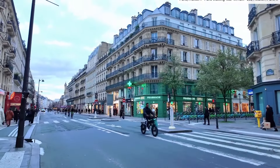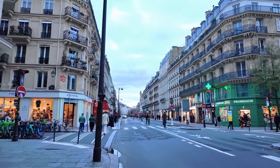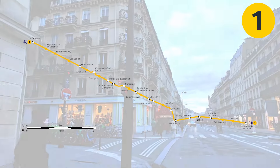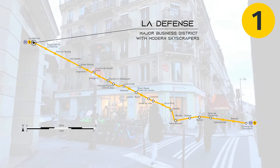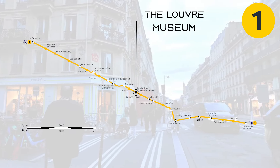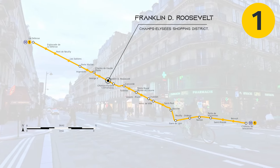Most of the places that you would visit can be reached on just 4 lines, so get to know these and you will be navigating the system like a pro. Line 1 goes from east to west across Paris with easy access to La Défense, which is a major business district with modern skyscrapers, the Louvre, and Franklin D. Roosevelt station, which is the Champs-Élysées shopping district.